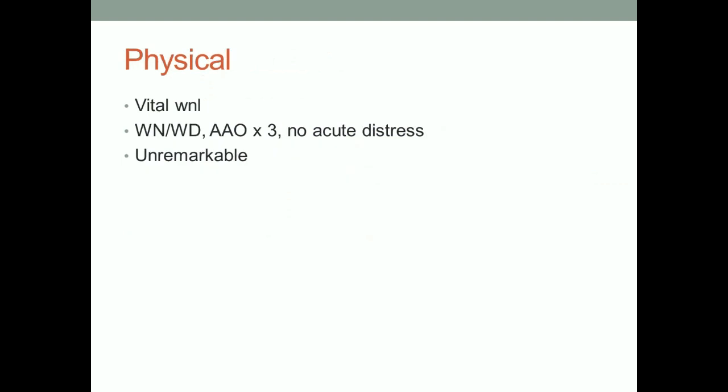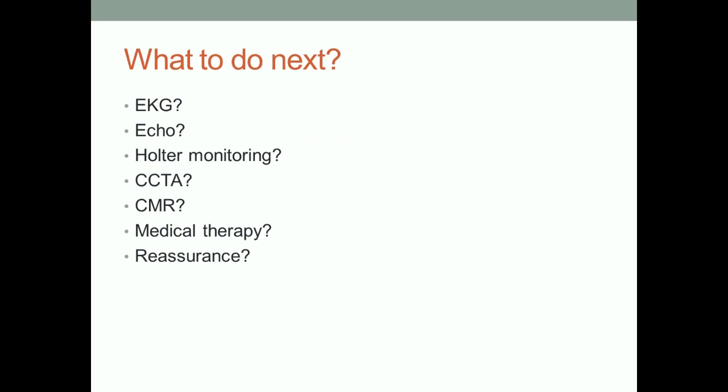Physical examination — nothing. What to do next? He's in our clinic for the first time. Malika, what do you think we should do with this patient? I would go ahead and get an EKG first. That's a good one. Here we go.